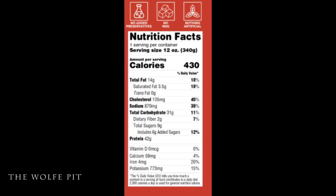One serving is the whole 12-ounce meal, which has 430 calories, 14 grams of total fat, 3.5 grams of saturated fat, no trans fat, 135 milligrams of cholesterol, 870 milligrams of sodium, 31 grams of carbohydrates, 2 grams of fiber, 9 grams of sugars, and 42 grams of protein.